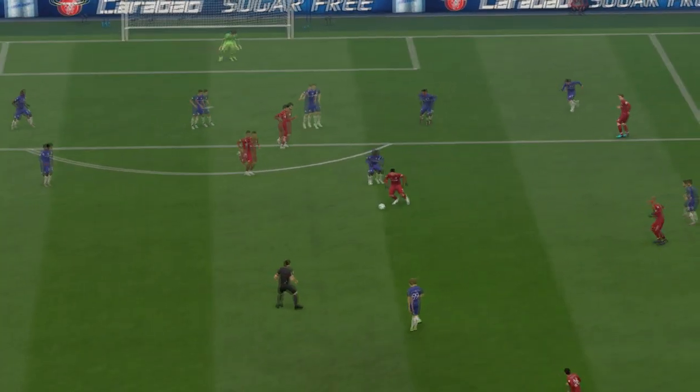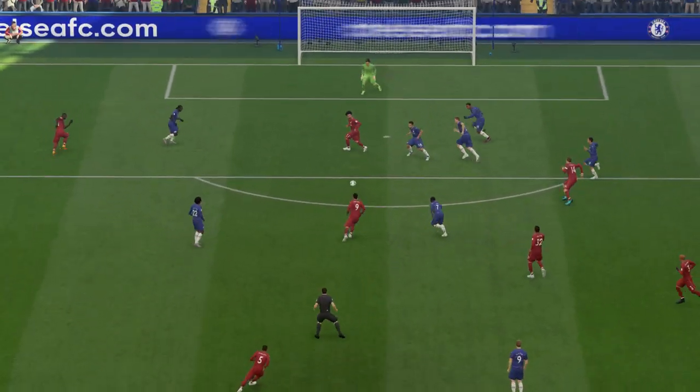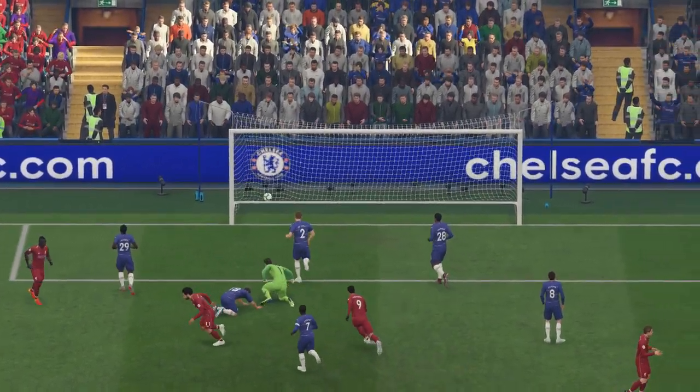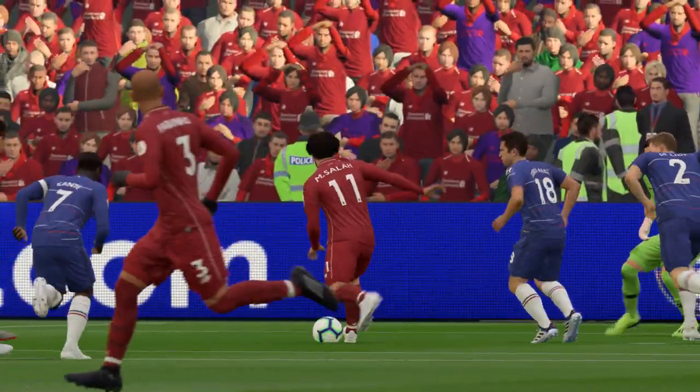They're celebrating Liverpool here — not just the nature of the goal, but the timing of it. There's nothing better just before half-time. You go in happy, and you're going to go for that second half.